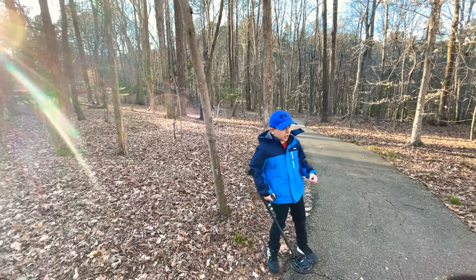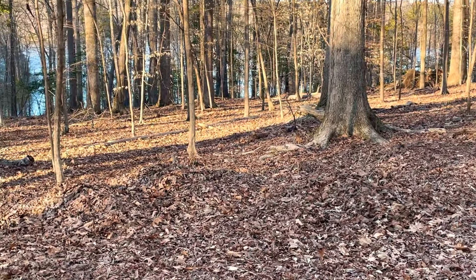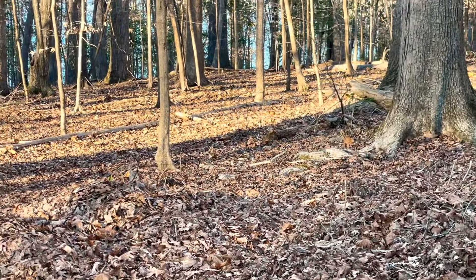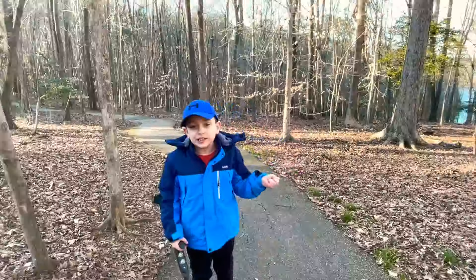I hear something in these woods. I hope it's not — what was that? Oh, it's just squirrels. Guys, it's just squirrels running in the leaves having some fun.